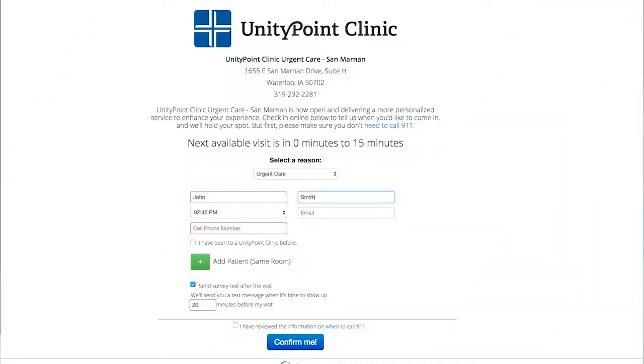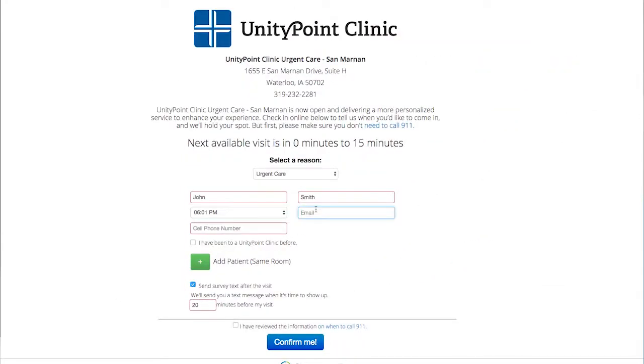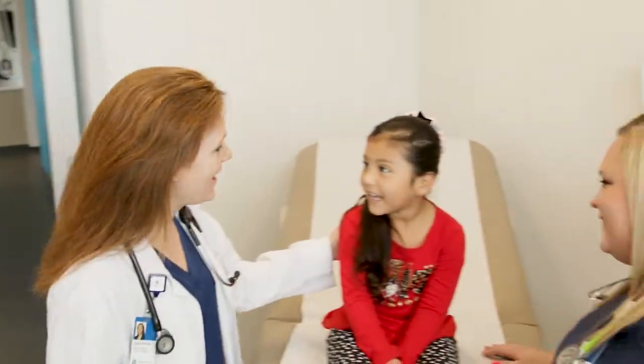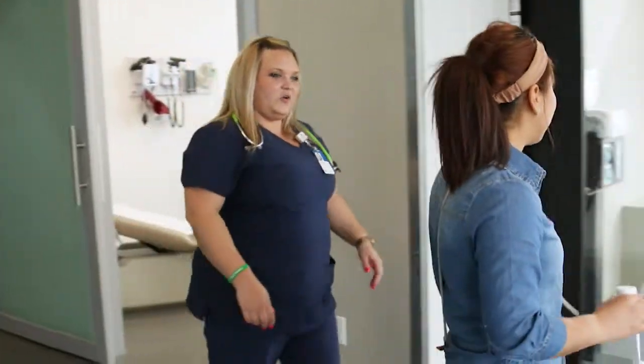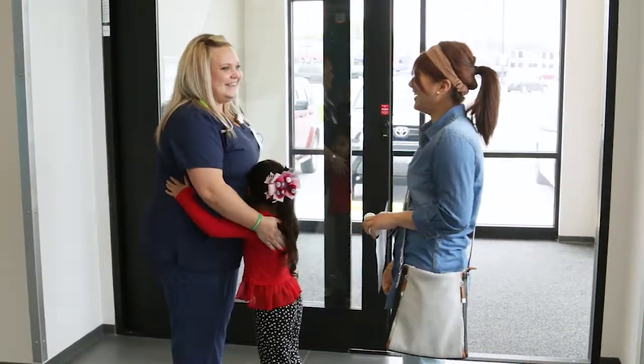You can go to the UnityPoint website and put in the time you wish to be seen. So when you come in, you have a reserved spot and we'll see you right away. The goal of our Urgent Care is to have you in and out within 60 minutes or less. At UnityPoint Clinic Urgent Care, we provide excellent care with customer service that is second to none.